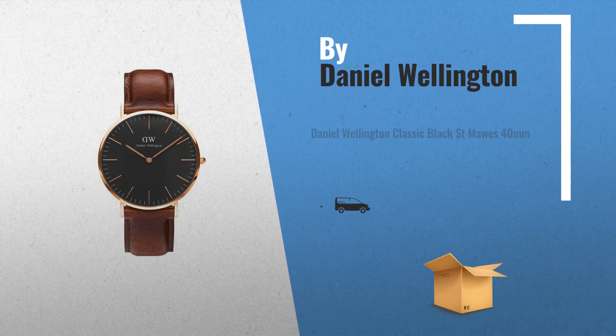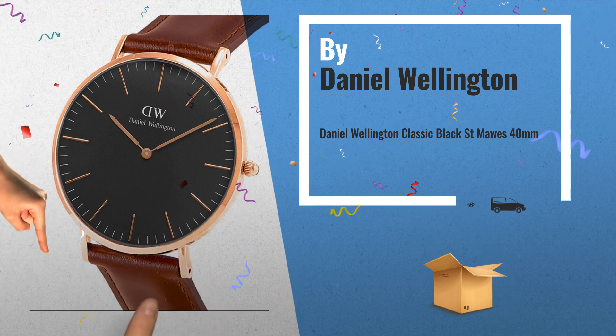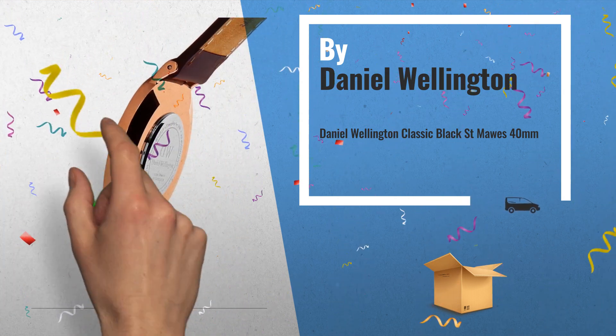Number 2: classic round, rose gold plated, Japanese quartz watch, black dial, scratch-resistant mineral crystal glass, by Daniel Wellington.